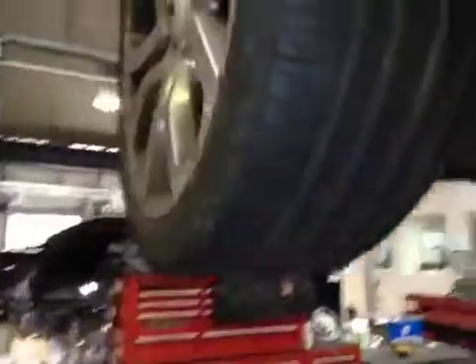Nearside front tyre tread and sidewalls are now marked in amber. Nearside front brake disc and pads are both good. Nearside front suspension is also good.